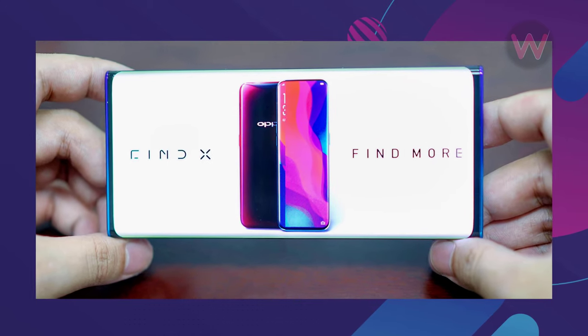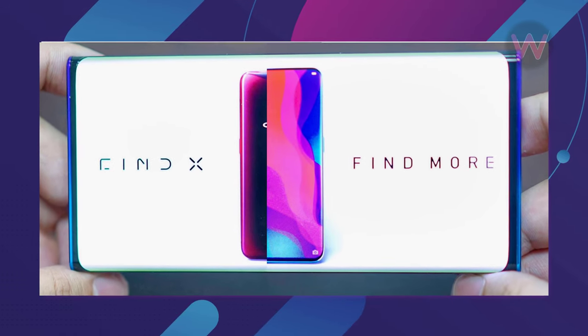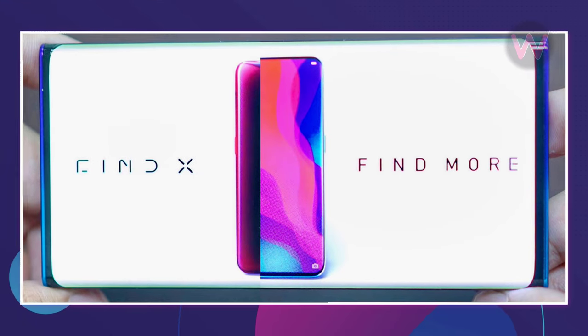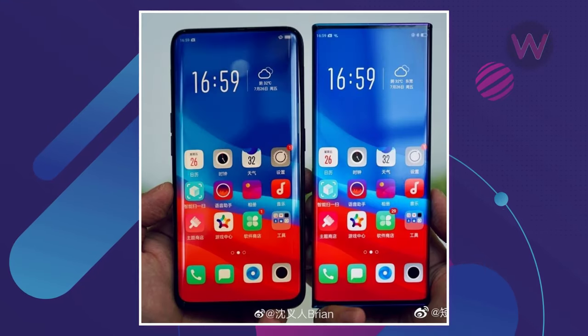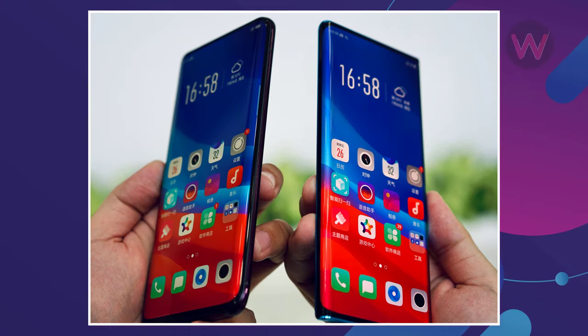Unlike previous all-screen phones, the mysterious Oppo phone looks to have as thin a bezel at the bottom as at the top, meaning the top and bottom of the screen will be symmetrical. In one of the images, the new Oppo device has been compared with the Find X smartphone, which was announced last year.